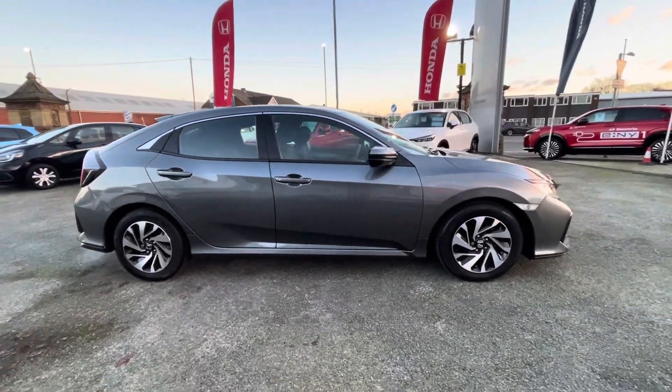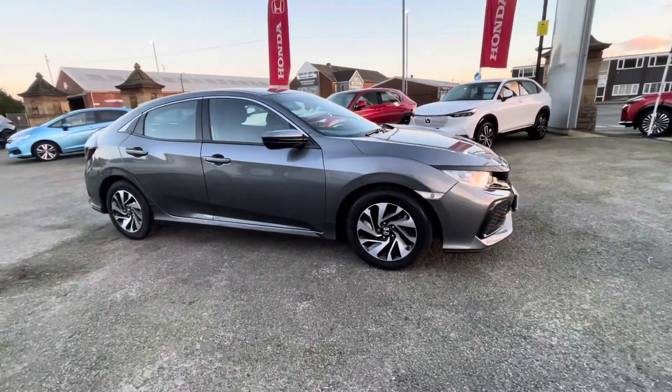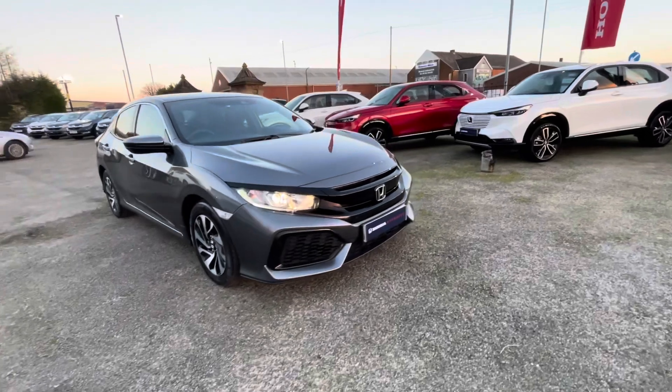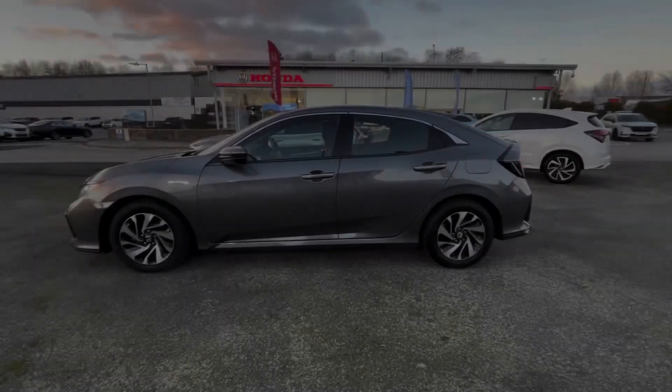Hi there, I'm Josh from Honda Bolton and today I'm going to be walking you around this approved used car for sale. This is the 2020 Honda Civic VTEC Turbo SE model. It comes with a 1 litre petrol engine and is in manual transmission.